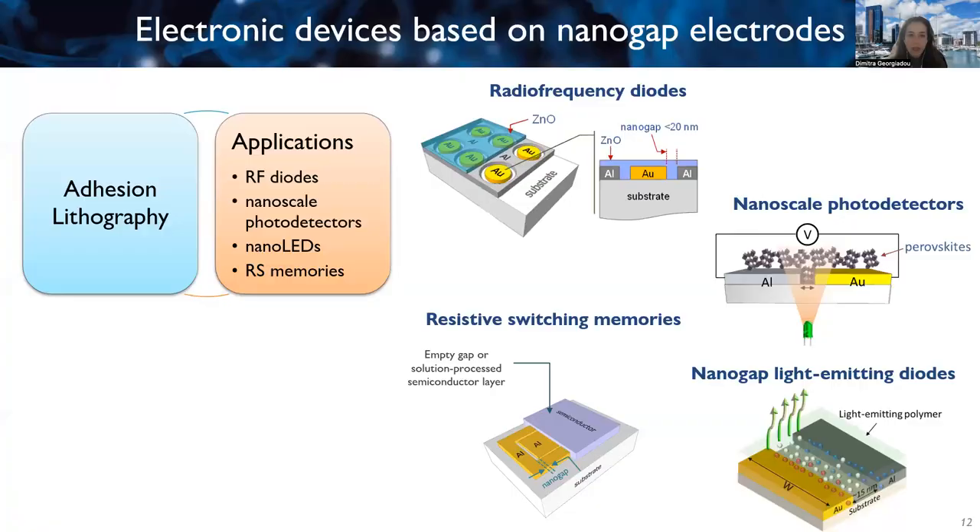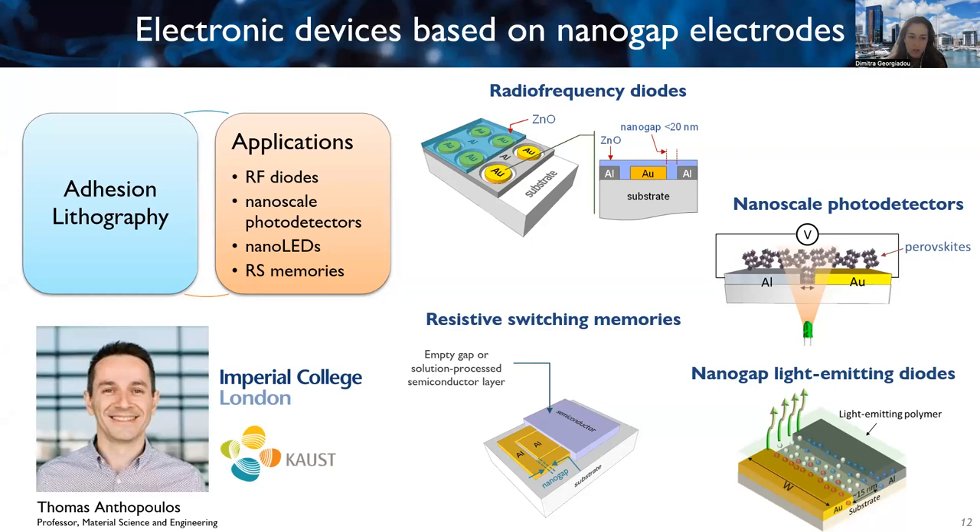Today I will explain more about what we do. First, I will introduce a technique I have developed since my time at Imperial College London, when I worked in the group of Thomas Anthopoulos. I will then give details on several applications that can be enabled by this technique.